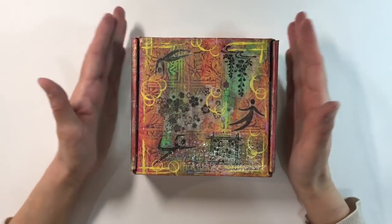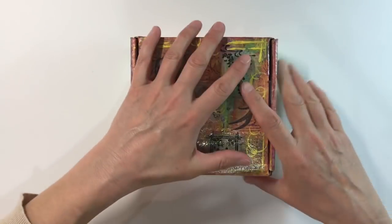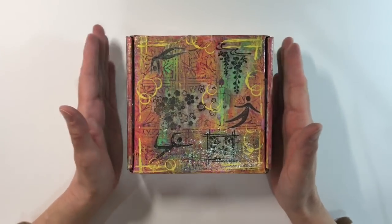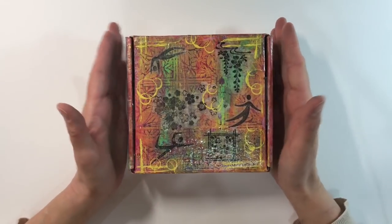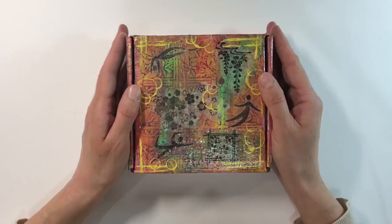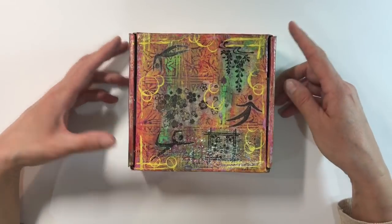Hello everyone. I want to share some happy mail with you today. I haven't opened this yet — well, I've opened the box and I've read the card, but I haven't really looked at the contents yet. This was sent to me by Cheryl Johnson, who contacted me a few weeks ago asking if she could send me some mica pieces that she has been using in some of her art.